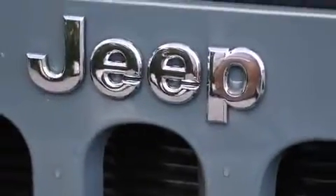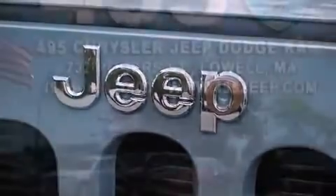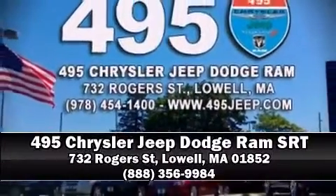Four-wheel disc brakes with ABS are also standard. Stop by our dealership or give us a call for more information.